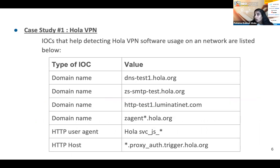Here is a quick slide showing how we detected the IP addresses using Hola. The first four are domain name IOCs, and the remaining two are HTTP IOCs. If you want to check for Hola in your traffic, you can look for these indicators of compromise.